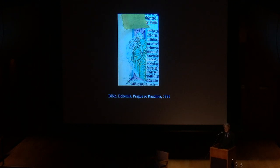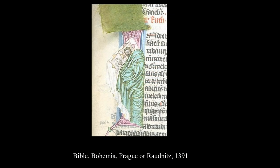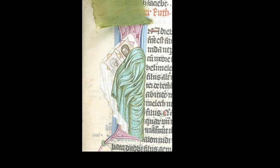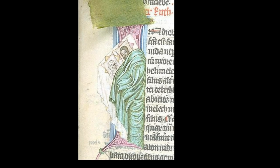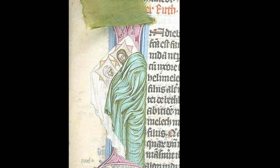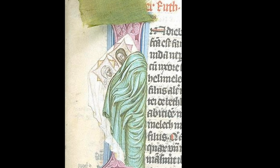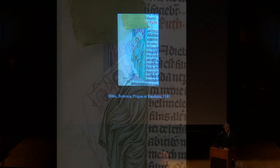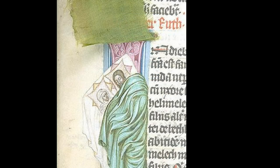In this 14th century Bible from probably Bohemia, we see the happy conclusion of the trying events: Ruth in bed with Boaz — their marriage bed. One visitor asked me about the little curtain at the top of the miniature, and that's not there because of the scene — it's a curtain to protect the painting surface from becoming abraded when those very heavy pages are turned.